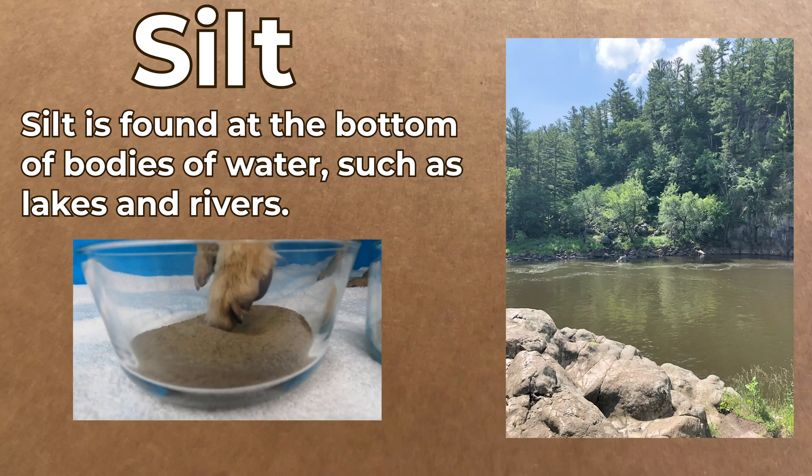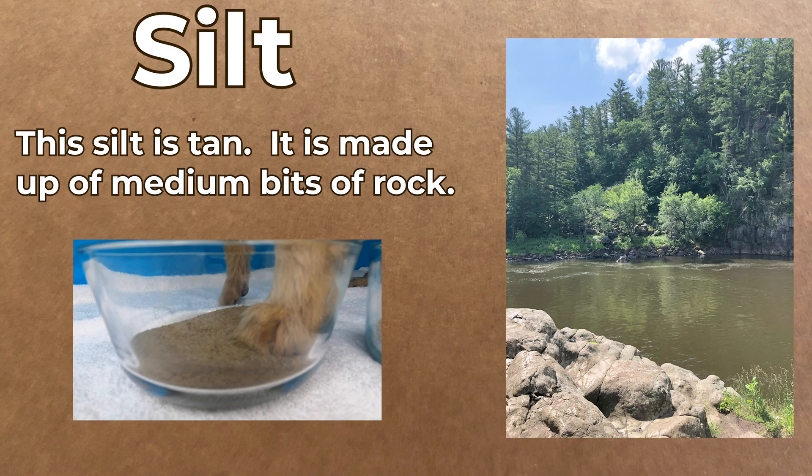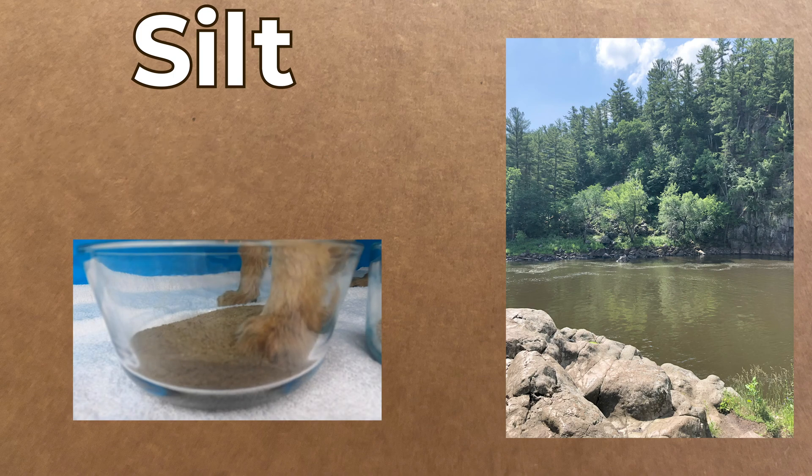Silt is found at the bottom of bodies of water such as lakes and rivers. This silt is tan. It is made up of medium bits of rock. Lucy is reporting that the texture is pretty soft.